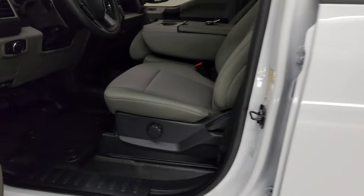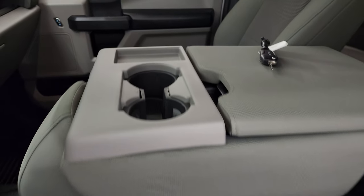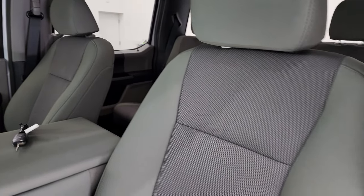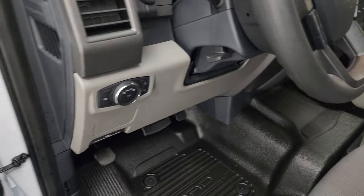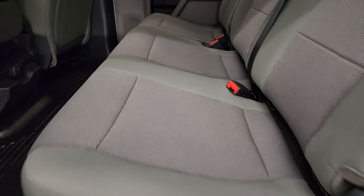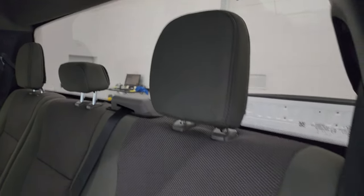Inside, the XL package gives you the gray cloth interior with the 40/20/40 split bench seating in the front and a drop-down center console. No rips or tears on the seats, this truck's never been smoked in, has heavy-duty rubber floors, auto headlamps, tilt-telescopic steering wheel, power windows, locks and mirrors. The back seats are just as clean as the front — probably never been sat in. It has the LATCH child safety system for car seats and a fixed glass rear window.